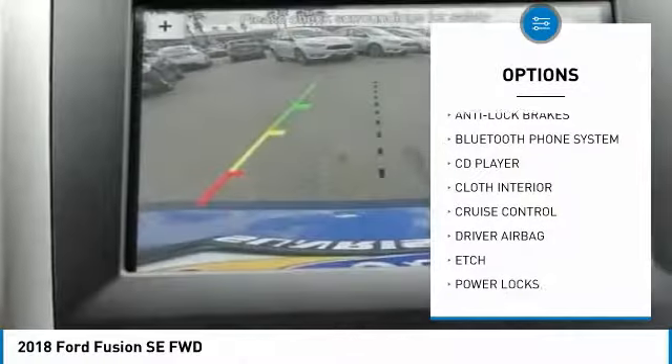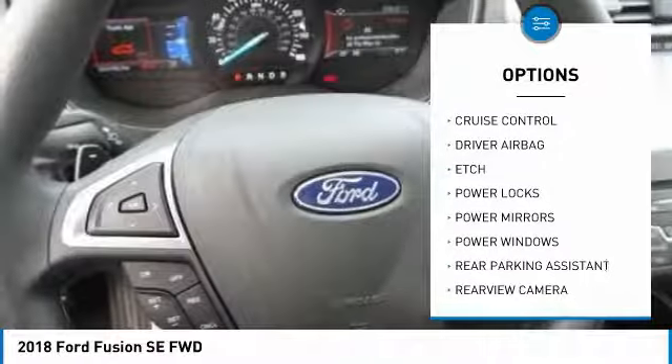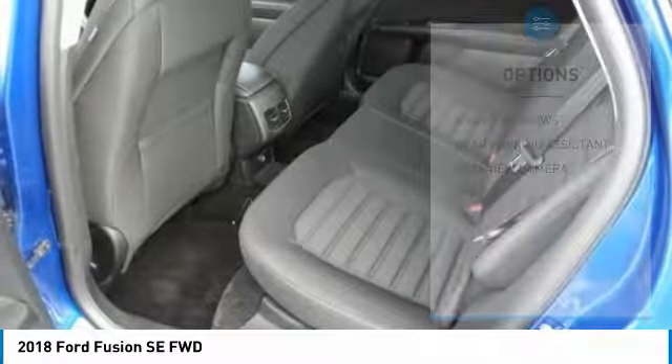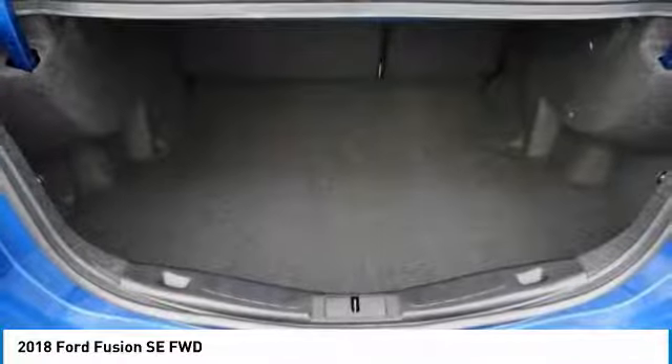backup camera, Bluetooth, driver airbag, air conditioning, alloy wheels, cruise control, CD player, power windows, and power locks. Come take a test drive today.